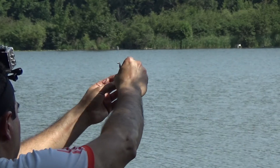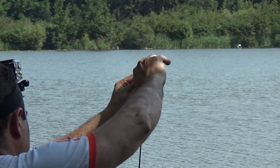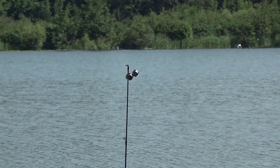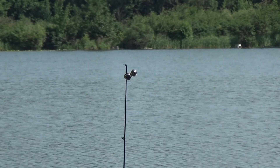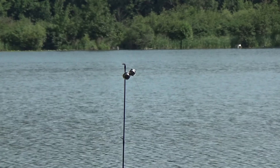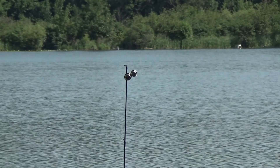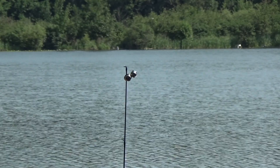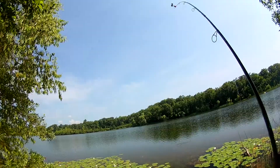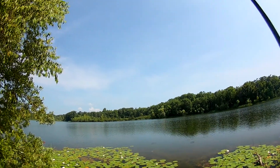I try Power Bait again, attach the bell to the rod, and again the waiting game starts. And again — the sound of trout. This one is perfectly hooked, and I know soon I will have my first trout in the bag.